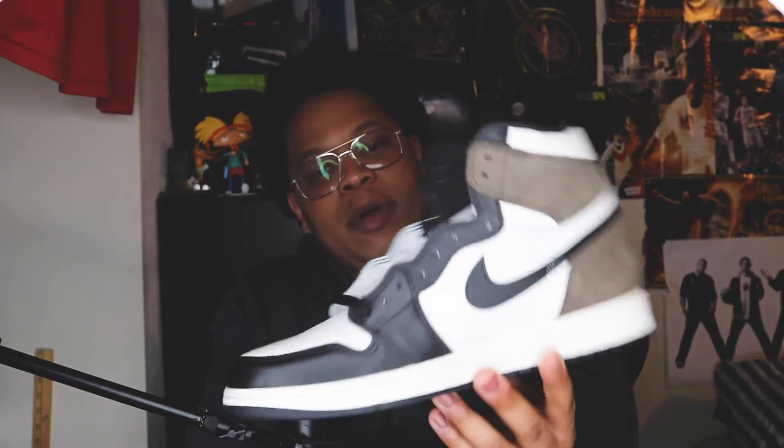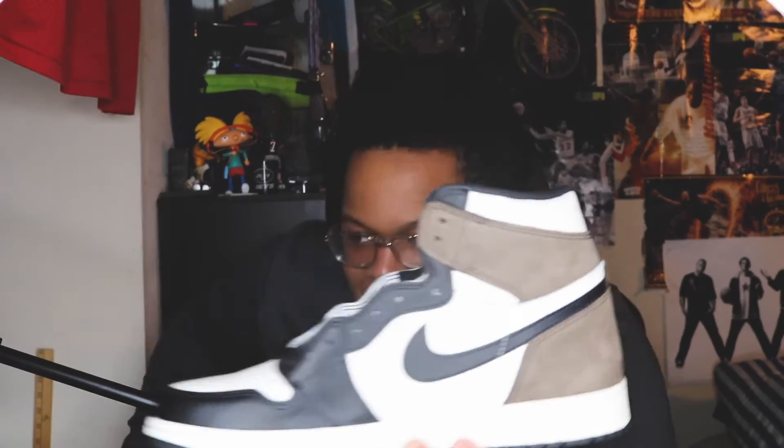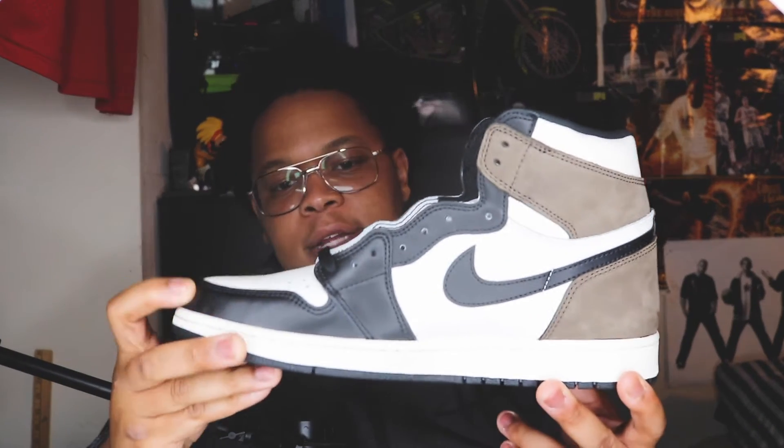Honestly I'm so glad to have it, but I did sell it, so it's leaving the collection. I thought I was gonna hold on to it until Sneaker Con, but I gotta let it go. So let's go ahead and dive into the shoe.